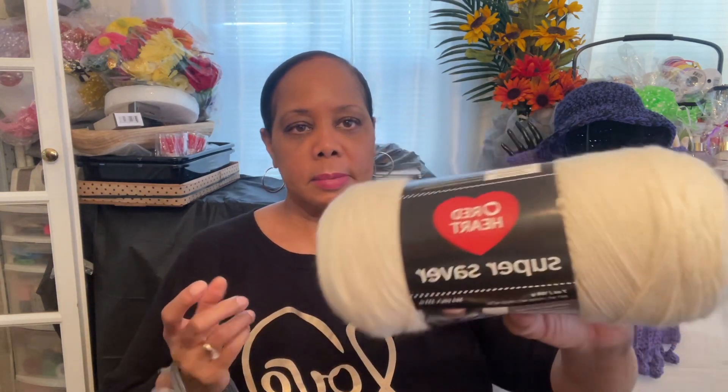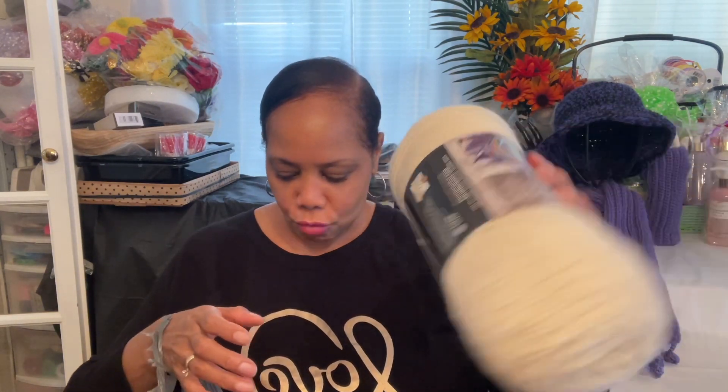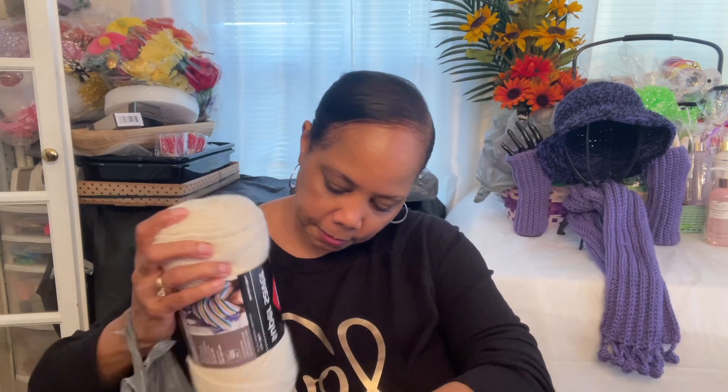Then I got four white Mainstay. I like this Mainstay white - I like the Mainstay brand overall. I got four of the white, and then I got some Super Saver. This color is called Aran.